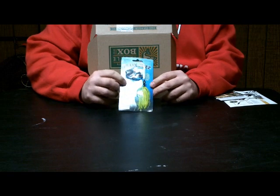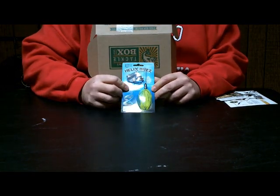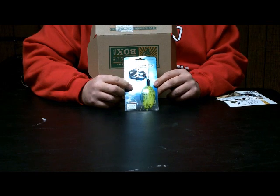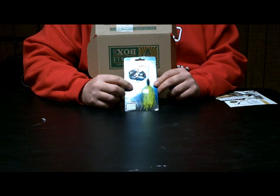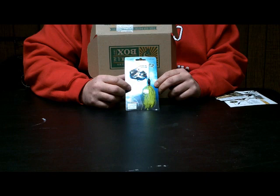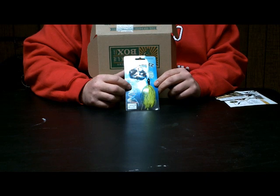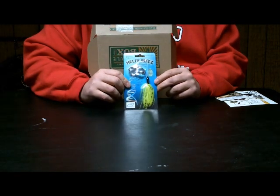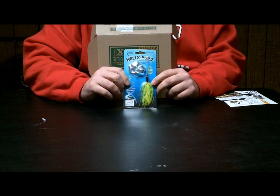Next we got the Helix Buzz by Sharp Truce. This buzz bait is nice for casting into the wind a mile where conventional buzz baits won't do that. It has a lower profile in the water and you can reel it in a lot slower than the average buzz bait, giving the bass more time to react. I've caught a lot of bass, pike, and a couple of muskies on these — great bait.